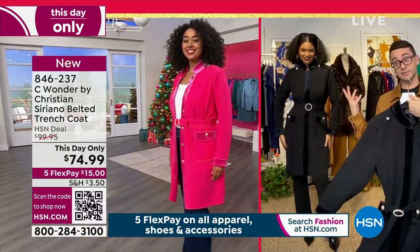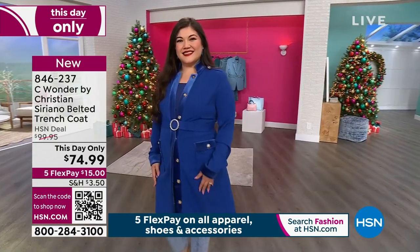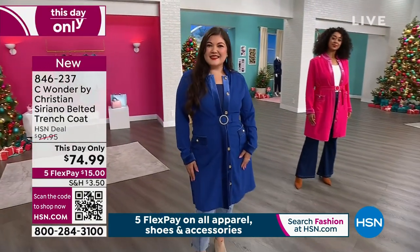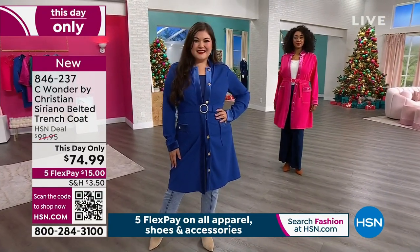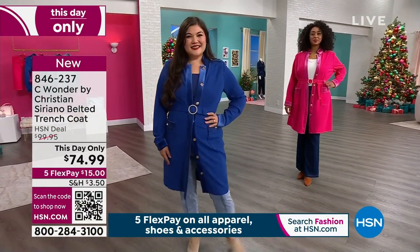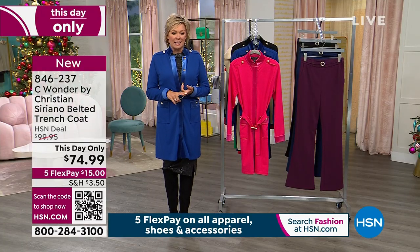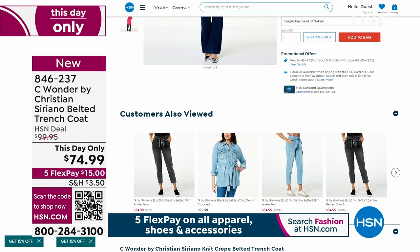Who doesn't want to feel and look like a million bucks? We don't all have the budget that celebrities do who wear your clothes on the red carpet, so we really appreciate what you do for us. This will exceed your expectations, so scoop it up while you can. Item number 846-237. If you have questions about sizing, there's a lot of information on hsn.com on each product page — sizing chart, size guide, all the details.